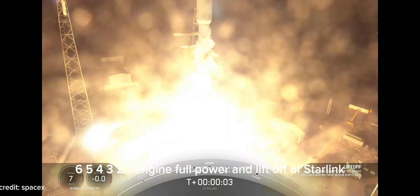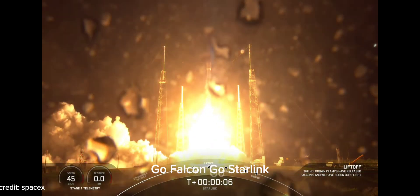Engines full power. And we are go for Starlink. Go Falcon! Go Starlink!